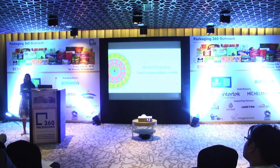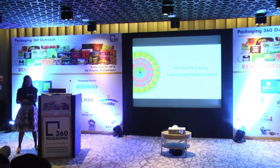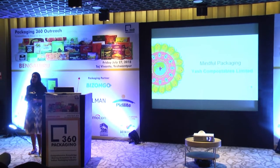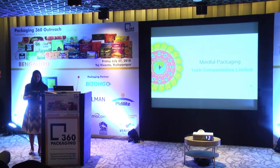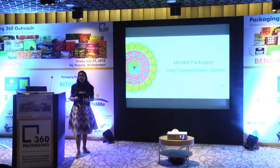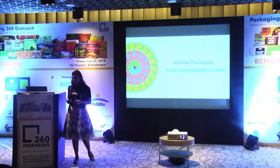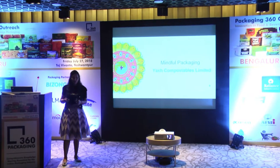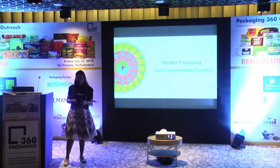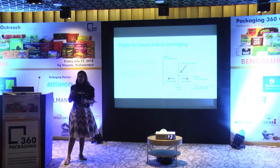Thank you for giving an insightful session. He's touched upon many of the things that I would also be covering in the presentation. I represent Yash Compostables Limited, and what we really do is we design and come up with compostable packaging solutions for the market, which is also one of the topics of today's discussion on sustainability and the environment.